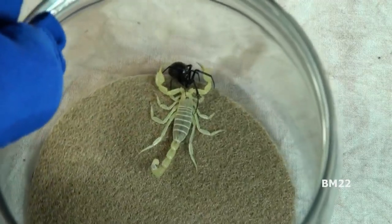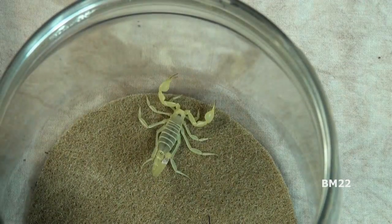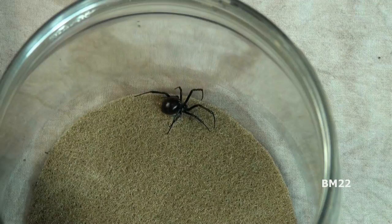Hagerocerosinensis is the largest scorpion in North America. It can grow to be five and a half inches long. Its large size allows it to eat everything from small insects and spiders, up to lizards, snakes, rodents, and even other scorpions. Hagerocerosinensis uses its crab-like pinchers to catch and securely grasp its prey, and then immobilizes the prey with a sting from its venomous tail stinger.